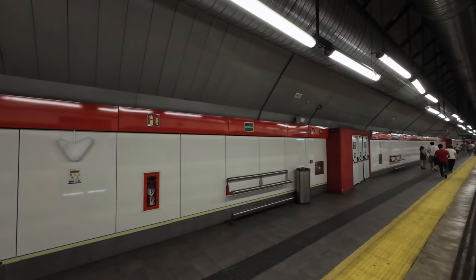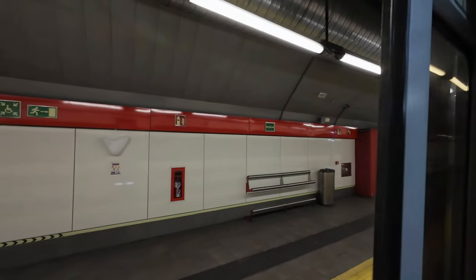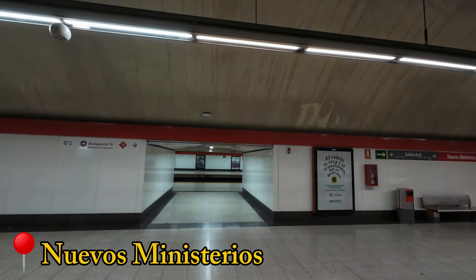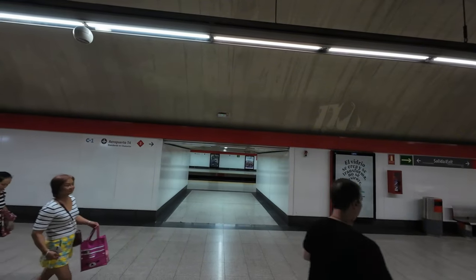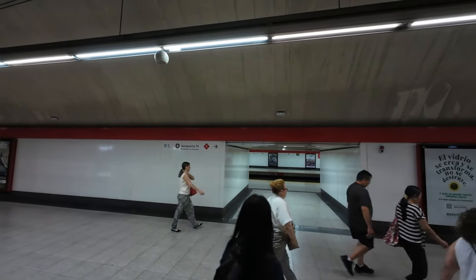As we are going uptown through the Túnel de la Risa 1, our first stop is Recoletos. Shortly after, we get to Nuevos Ministerios, a station in common with the Risa 2 tunnel.